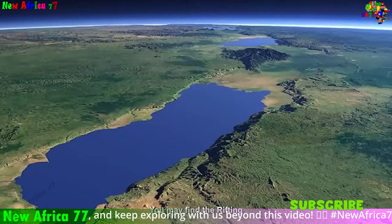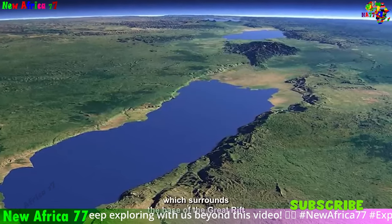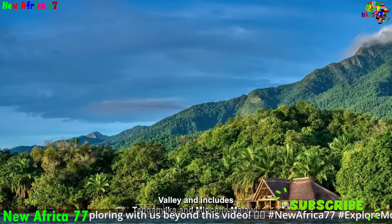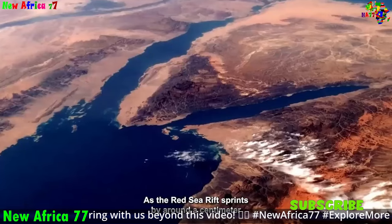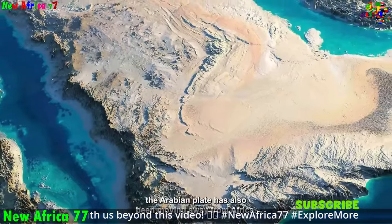Divergent boundaries are a dynamic and fascinating part of Earth's geological processes. They are responsible for shaping the planet's surface and creating new landmasses. As we continue to study these boundaries, we gain a better understanding of the Earth's past, present, and future.